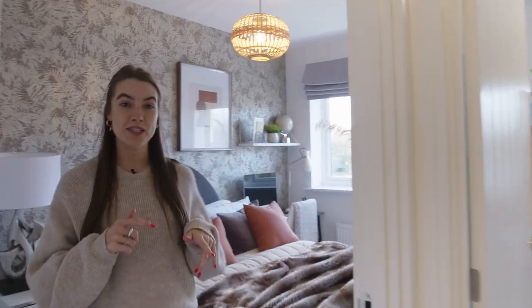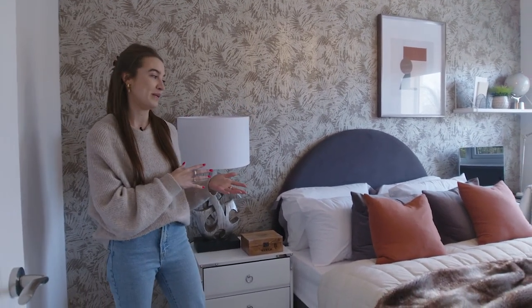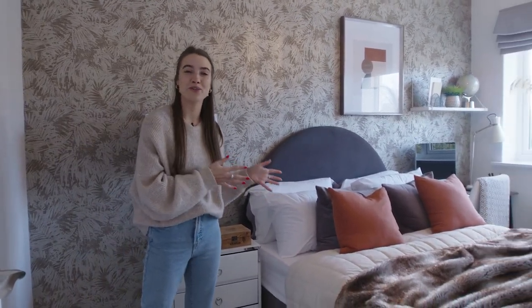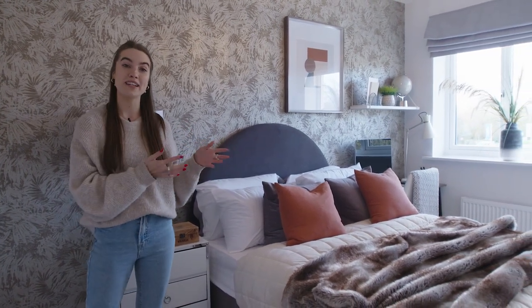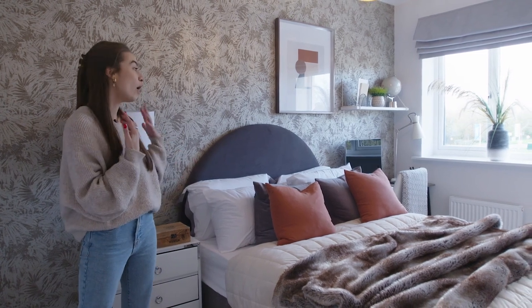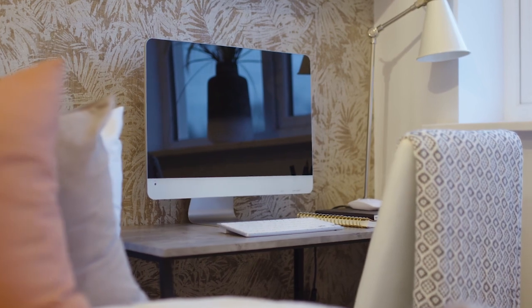Next up we've got the second double bedroom, and as you'll see this is a really large, spacious room with plenty of natural light and plenty of space for a double bed. This one has been set up with a working-from-home space, which shows how flexible this room can be — whether you're working from home or want it as a spare room for guests.